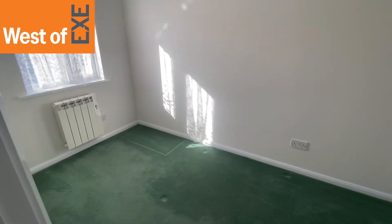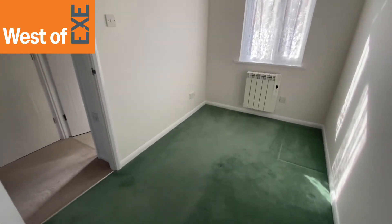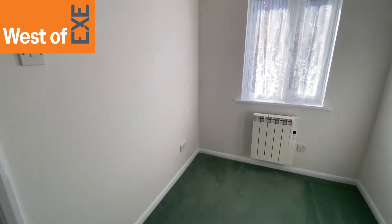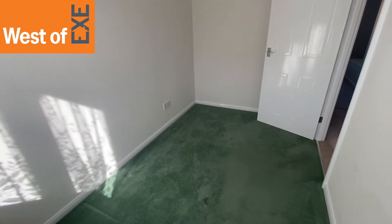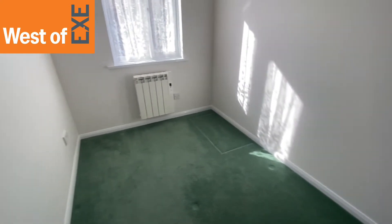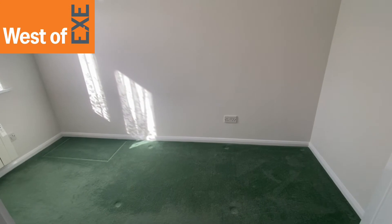So here we have bedroom two — a good sized bedroom situated at the back of the property with window overlooking the gardens. There's a radiator and plenty of power points. You could actually fit a double bed across sideways at six foot three, or a small double would fit and still have room for bedroom furniture.